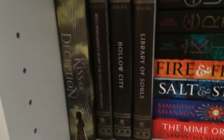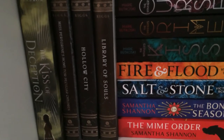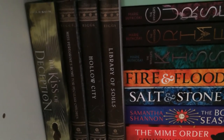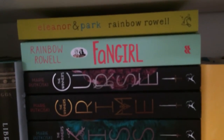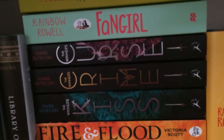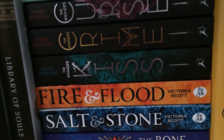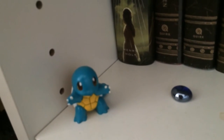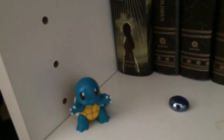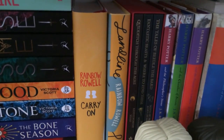On to the next shelf I have The Kiss of Deception by Mary E. Pearson, the Miss Peregrine's Home for Peculiar Children trilogy by Ransom Riggs: Miss Peregrine's Home for Peculiar Children, Hollow City and Library of Souls. Then Eleanor and Park and Fangirl by Rainbow Rowell. The Winner's Curse, The Winner's Crime and The Winner's Kiss by Marie Rutkoski. Fire and Flood and Salt and Stone by Victoria Scott, and The Bone Season and The Mime Order by Samantha Shannon. I also have a little Squirtle figure because he's my favourite Pokémon. Then Carry On and Landline by Rainbow Rowell.